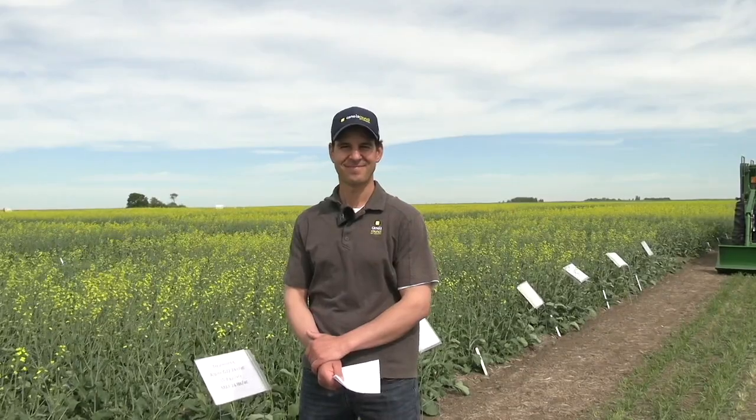We're running a trial out here at the Scott Research Centre looking at liquid versus granular phosphorus. It's a WORX trial exploring the differences between liquid and granular starter phosphorus sources, which fits well into the right source component of the 4Rs.